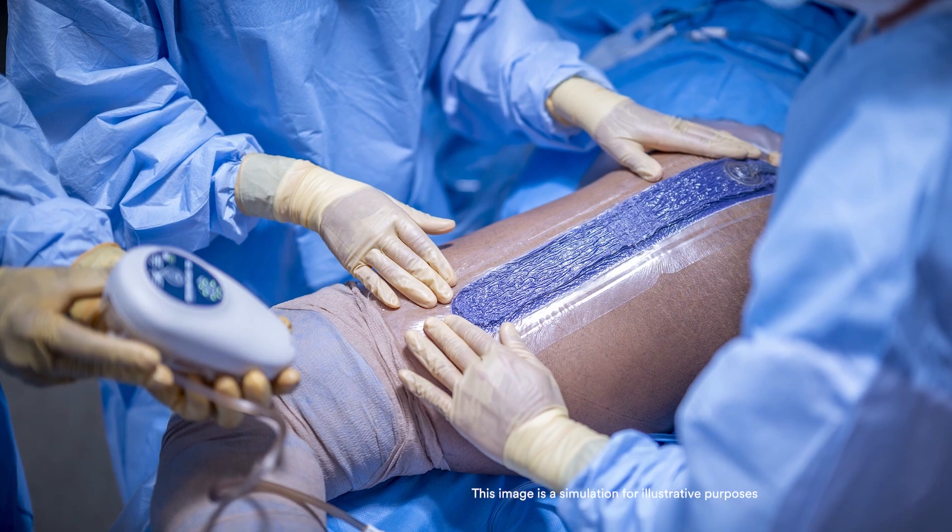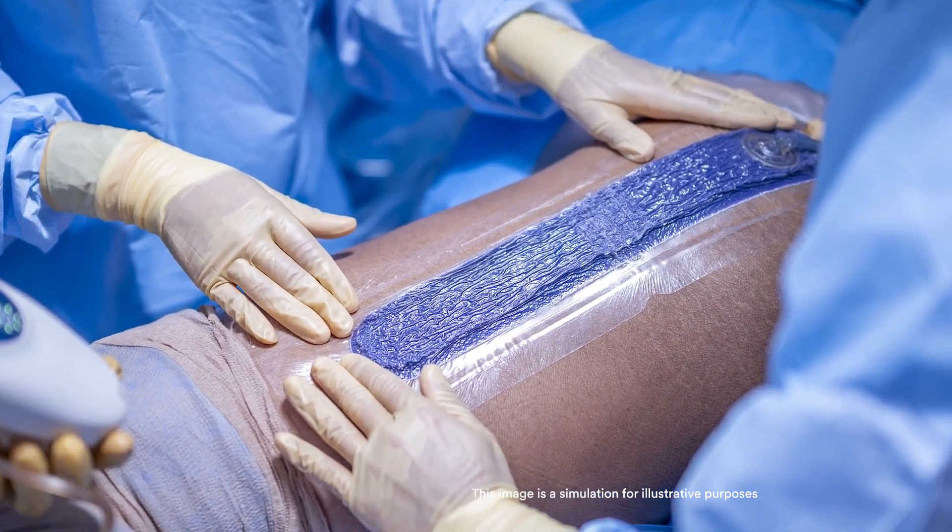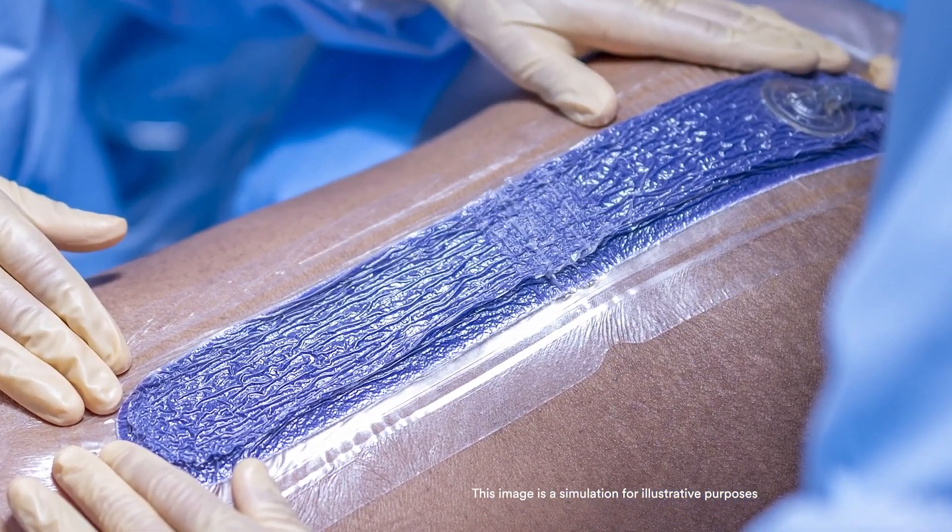Prevena peel and place dressings are my workhorse when I do revision hip and knee surgery, and in the high-risk primary hip and knee replacements that I do. I like them because they're really easy to use — they come prepackaged and preassembled in a box. I open them at the conclusion of the case, and it takes me about 30 seconds to put that dressing over the closed incision.